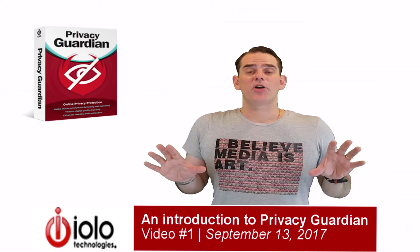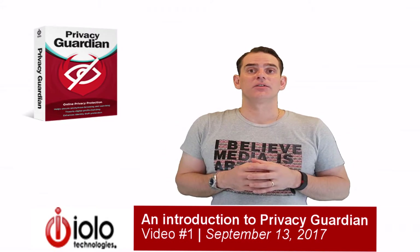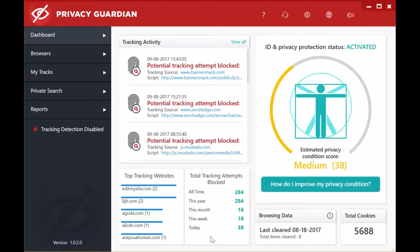Now let's see what Privacy Guardian actually looks like. When you open Privacy Guardian, you will see the dashboard page. Privacy Guardian has five different sections: the dashboard, browsers, my tracks, private search, and reports.